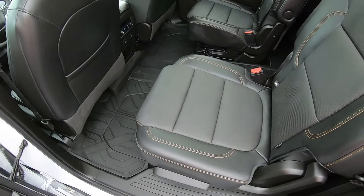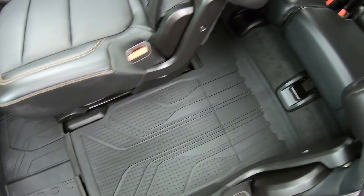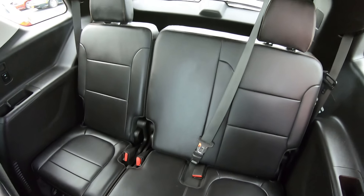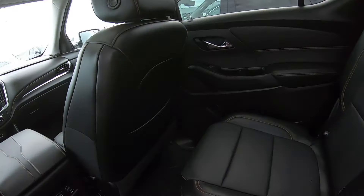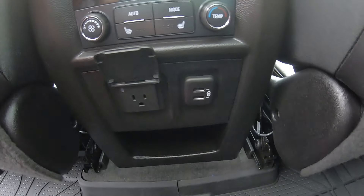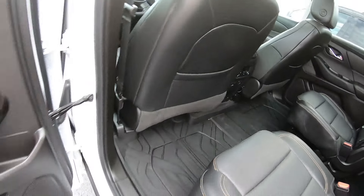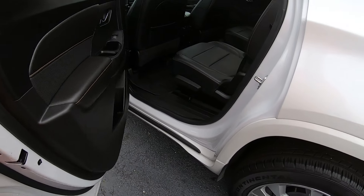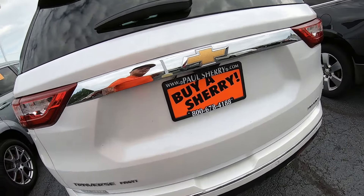Back seats are captain chairs with slush mats all the way through, and there's a third row — this thing is slick. Nice view out of the center. Rear heated seats with a couple different power options. Pretty clean interior overall.